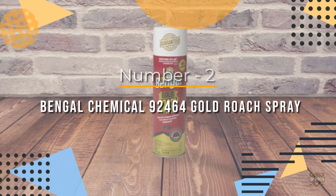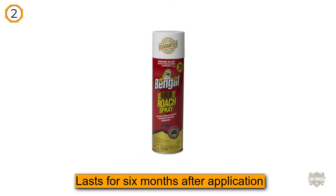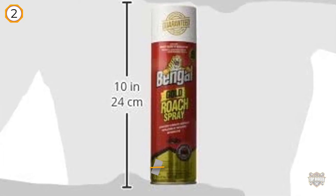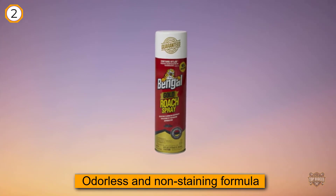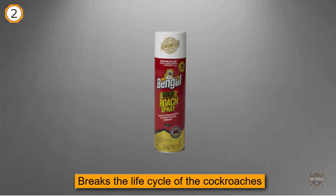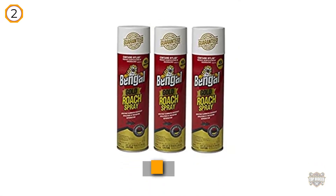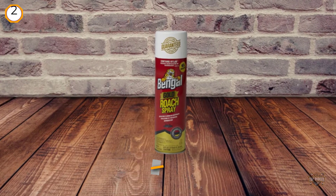Number two: Bengal Chemical Gold Roach Spray. It lasts for six months after application. Simply spray the odorless and non-staining formula into cracks and crevices where roaches hide, and allow the poison to be carried back to the nest on the bodies of the roaches. An insect growth regulator (IGR) breaks the life cycle of cockroaches by sterilizing the adults and preventing immature roaches from reaching breeding age. This spray is also effective against ants, mosquitoes, fleas, ticks, and spiders. Overall, this is a very effective roach killer that you may buy without any hesitation.